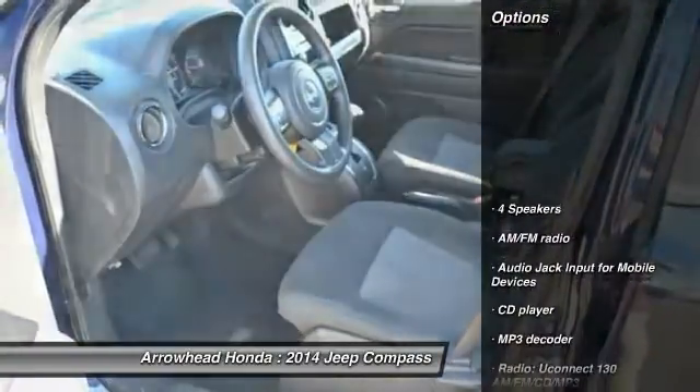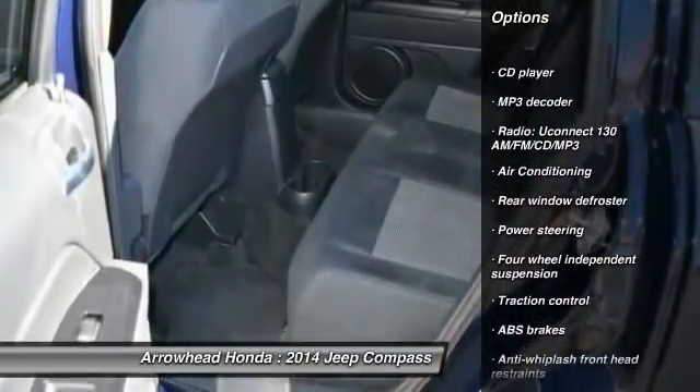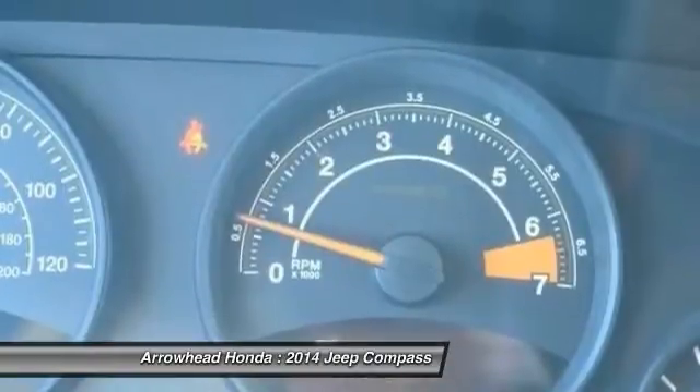Here are some of this vehicle's great options: traction control, dual airbags, power steering, air conditioning, front alloy wheels, center armrest, rear window defroster, VOD lights, CD player, and electronic stability control.